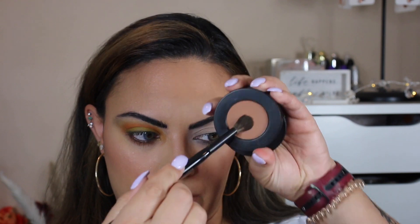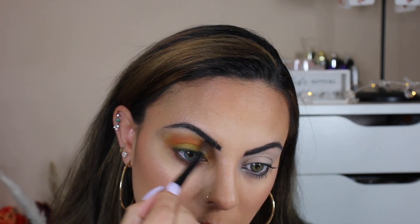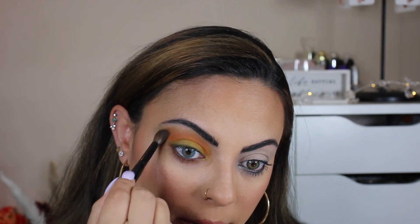Yeah, that's hot. Then we'll go in with some yellow from the same palette. Going in with a simple transition shade from Melt Cosmetics — this is 'Unseen' — just to blend this out a little bit.